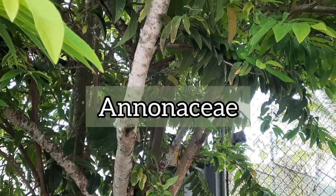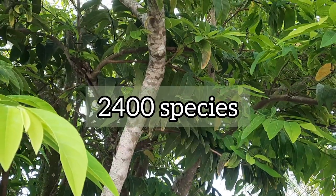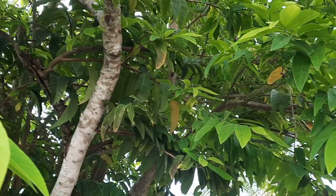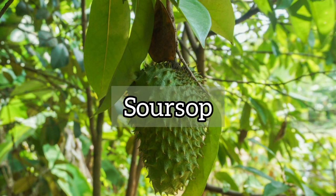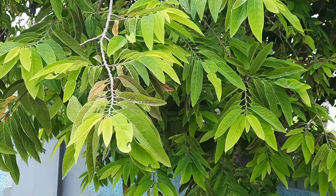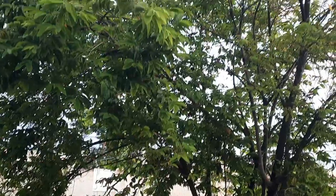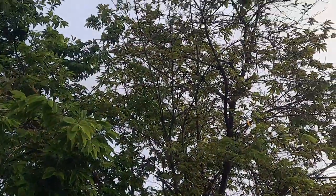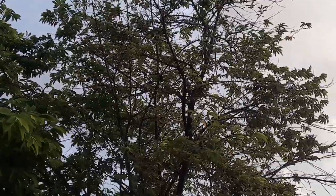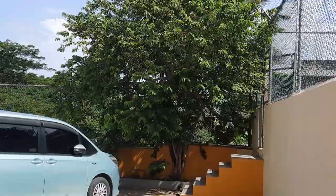It's a part of the Annonaceae plant family, which has about 2,400 species of plants. If you're familiar with soursop, it's also a part of this family, and the genus is called Annona. Here in Jamaica, sweet sap trees can be found growing wildly and organically along roadsides, in people's yards, and in other green spaces.